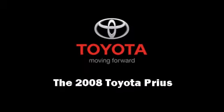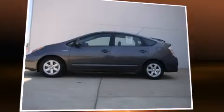Introducing the 2008 Toyota Prius. It features an automatic transmission, front-wheel drive, and an efficient four-cylinder engine.